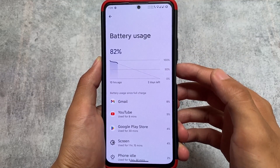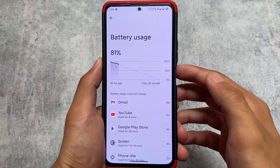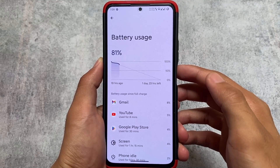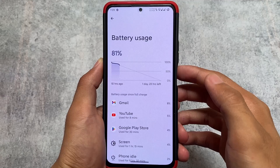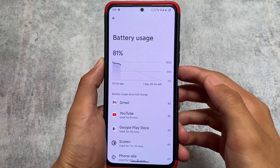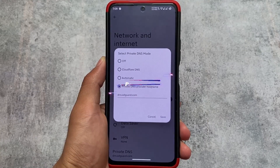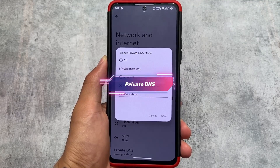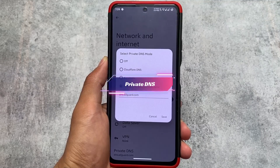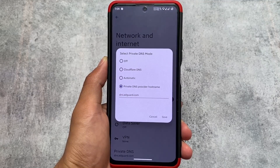In the battery section, what I found is the battery usage from the last full charge, and the graph is exactly the same as AOSP. If you know about custom ROMs, the Pixel-style chart or graph doesn't look that great in the UI and doesn't give you a clear idea about battery usage, but the AOSP-style graph is quite amazing.